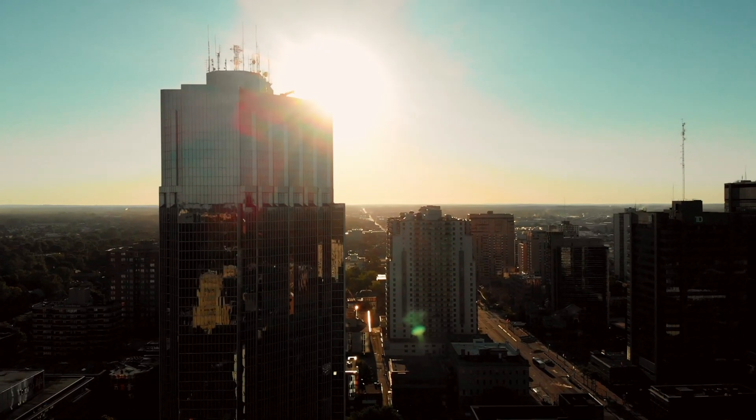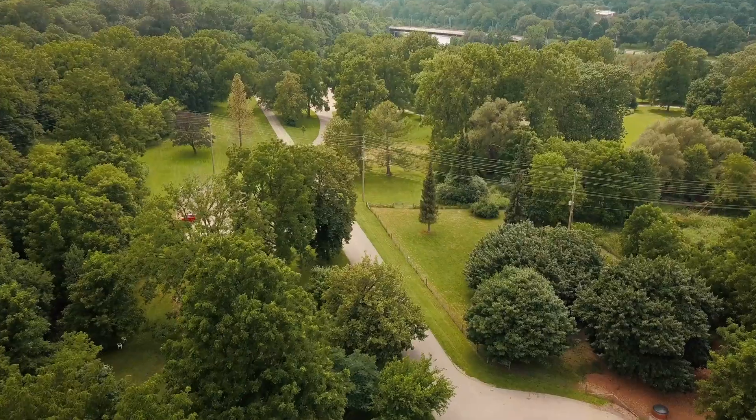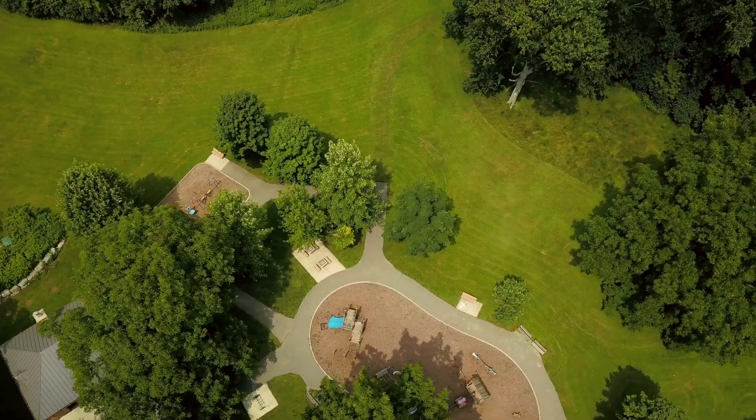The City of London has grown around Greenway. What used to be called the West End Treatment Plant is now located near the heart of the city, operating side-by-side with park space, bike paths, and nature.